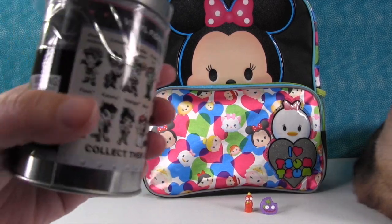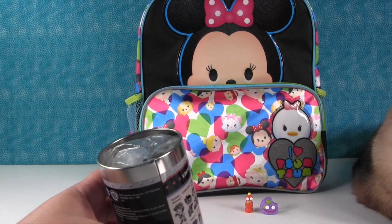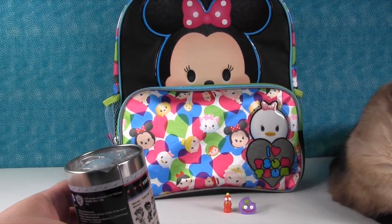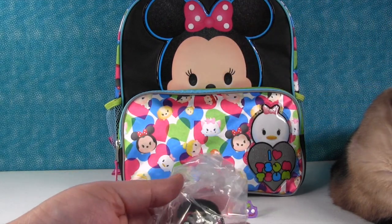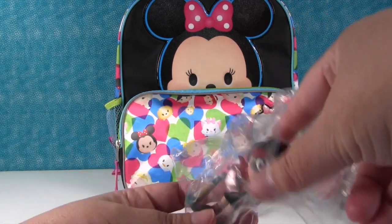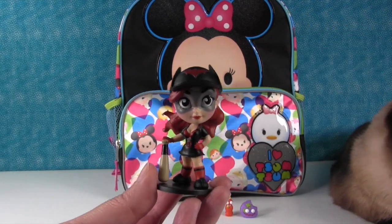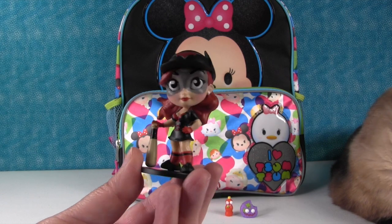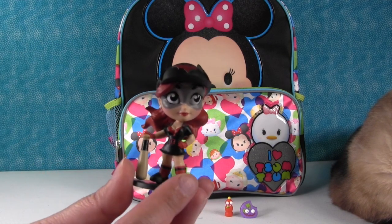Let's see which one we get. We have Batwoman! So we have gotten her before, but that's okay because she is an awesome figure. She's really pretty — I love the black and red. And I love the bat on her hat and the top of her outfit.